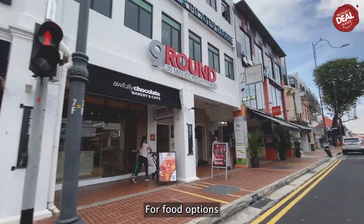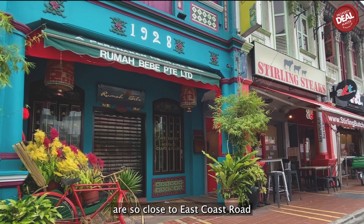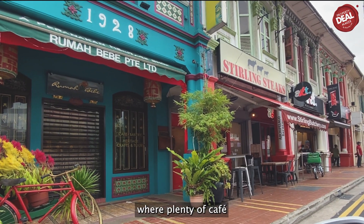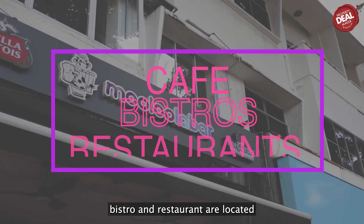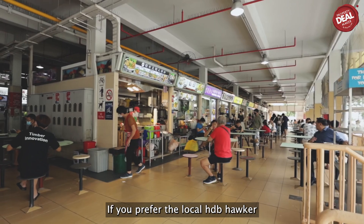For food options, you will be spoiled for choice as Ember 45 is so close to East Coast Road, where plenty of famous cafes, bistros, and restaurants are located. And if you prefer local HDB hawker fare, Marine Parade Wet Market is just a short walk away.